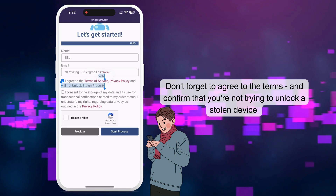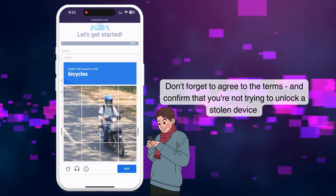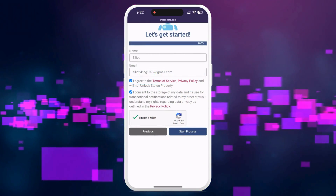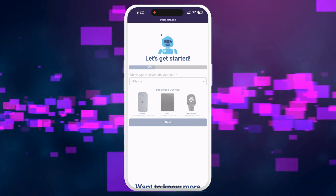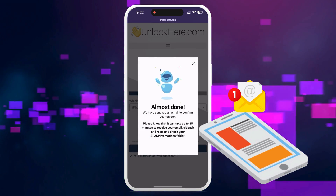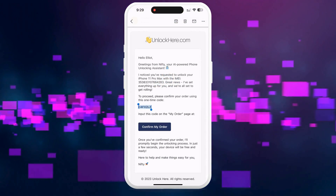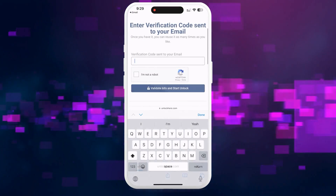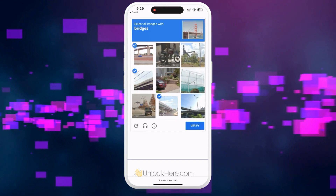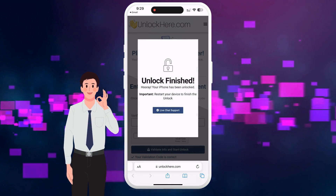Make sure to agree to the terms, confirming that you're not attempting to unlock a stolen device. Don't forget to click 'I'm not a robot' and complete a quick CAPTCHA. Afterward, click Start Process, and you're well on your way. You should receive an email with a confirmation code shortly after — check your spam or junk folder too, as it sometimes ends up there. Once you've received the code, retrieve it, enter it back on Unlock Here, and then complete a step to confirm you're not a robot. Simply tap the button to validate the information, and the unlocking process will begin.